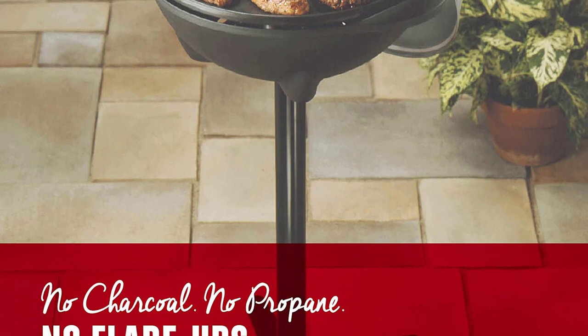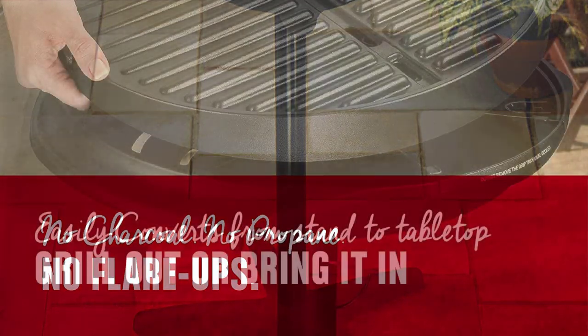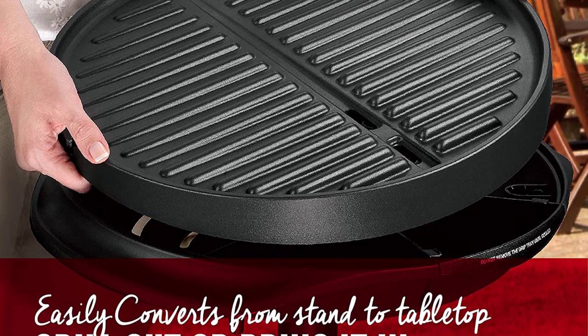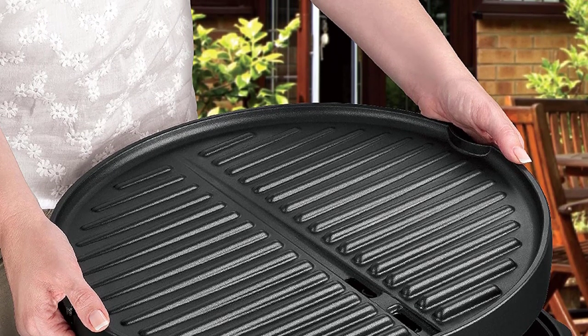The nonstick coating is durable and easy to clean, removing the need for butter and oil. The easy-to-remove stand takes you from patio to countertop in no time. The adjustable temperature control features a temperature probe that lets you choose from 5 heat settings to get the best results on any kind of food.